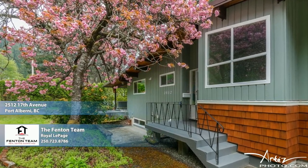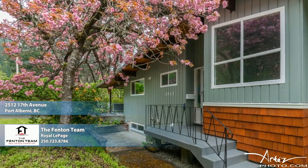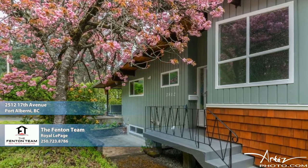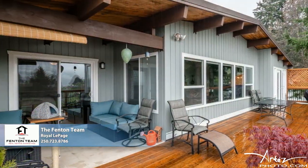With perhaps the best location in the Alberni Valley, nestled in a quiet neighborhood across the road from a forest and within steps of a natural trail network, is this beauty of a home, sporting a West Coast contemporary style.